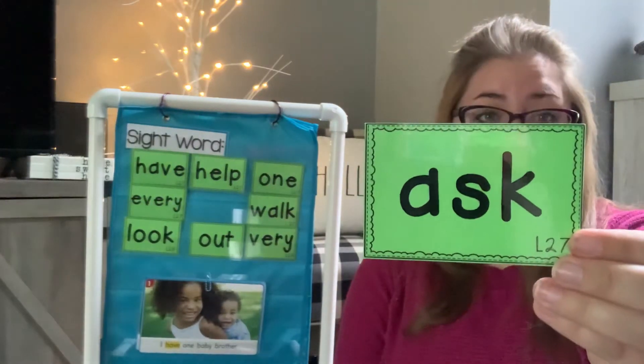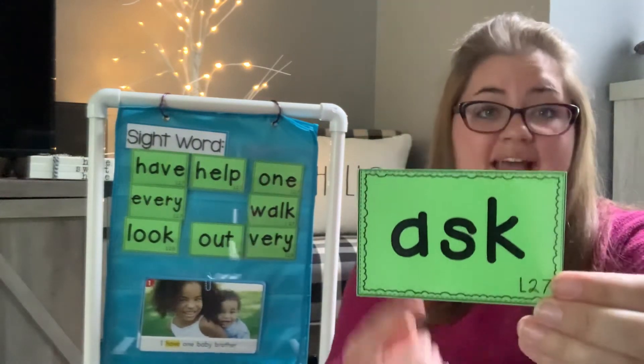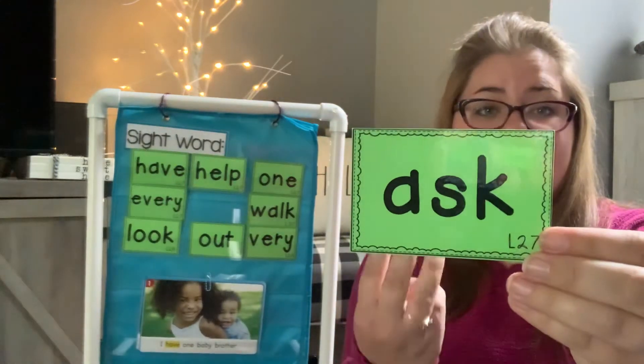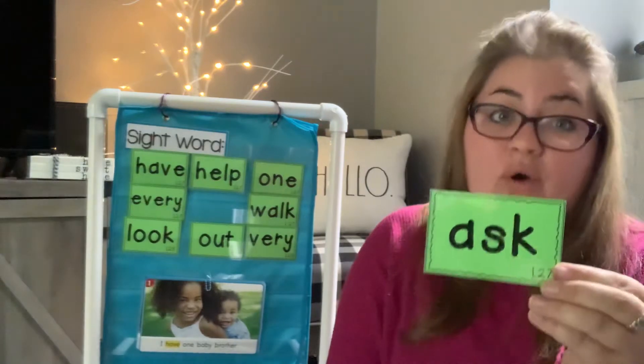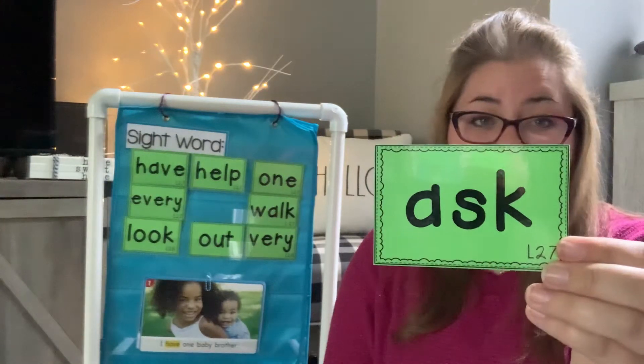Ask. Say ask. A-S-K. A-S-K. I will ask a question. Could you put ask into a sentence?